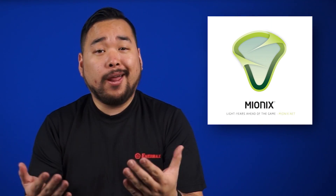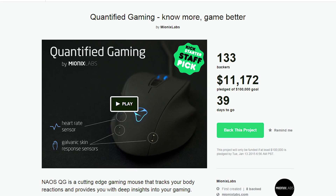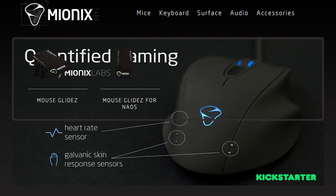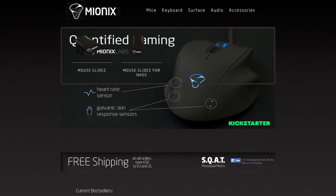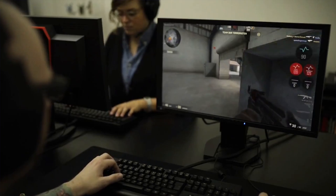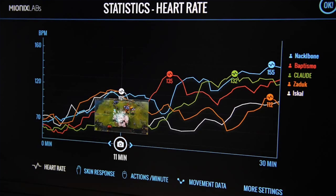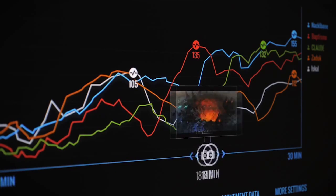Fitness wearables with biometric trackers are all the rage these days. Now Neos wants to bring sensors into your gaming mouse. The company is launching a Kickstarter for their Neos QG gaming mouse, which features heart rate and galvanic skin response sensors that will track your stress level in real-time as you play. Data will show up as an overlay on a game which you can customize and review afterwards to see where you totally dropped the ball. It's cool to see a company innovating on a standard gaming mouse formula, and if you don't care about your heart rate while gaming, just take it for a run.